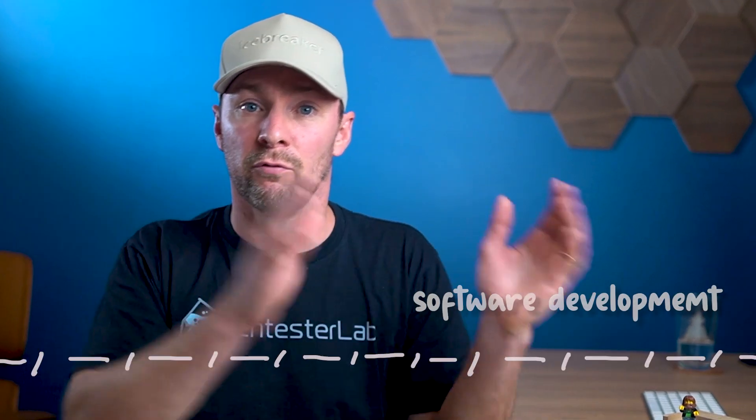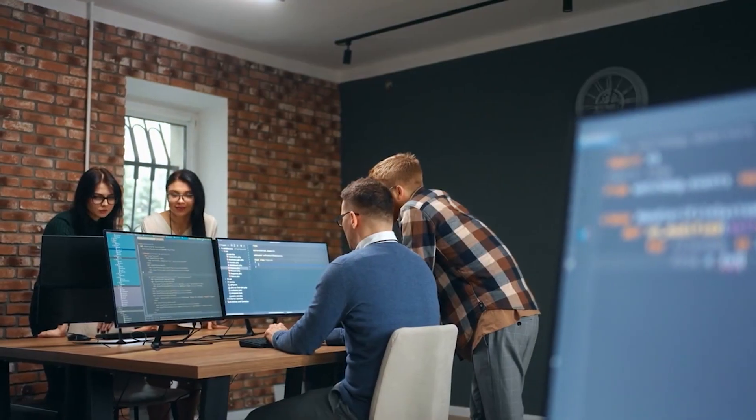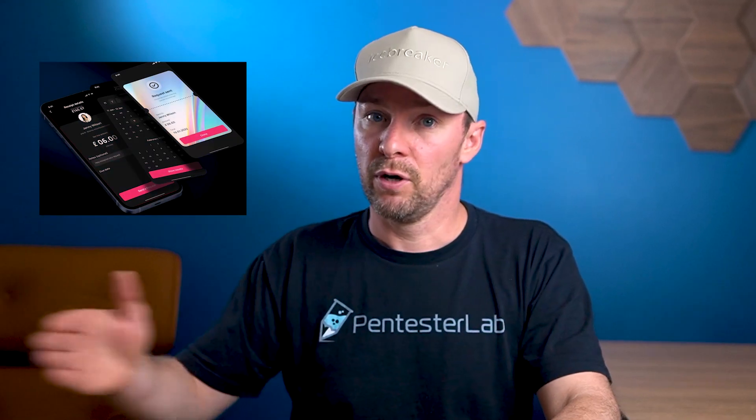AppSec engineers are the ones who look after the security of applications. They work in the middle of software development and cybersecurity. Their job is to make sure that security is part of every step in the process of creating software, from the first idea to the final product. Their job has many different parts.